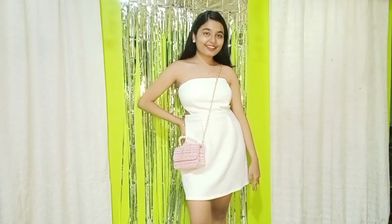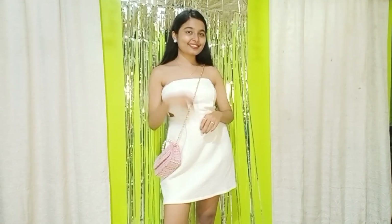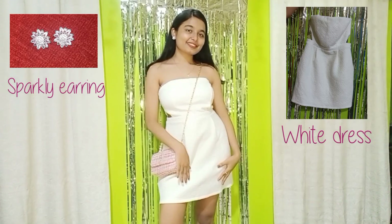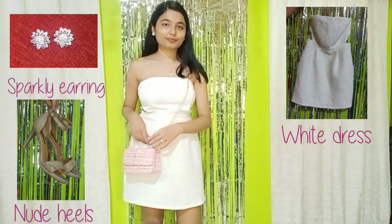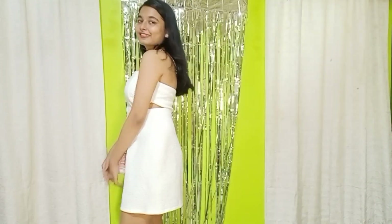Next is this cute and very elegant fit. If you like to dress up all dainty and cute, this is the look for you. I paired it up with a blingy earring, a cute sling bag from the previous fit, this dress, and a new pair of heels — and it just looks perfect. I hope you like this one.